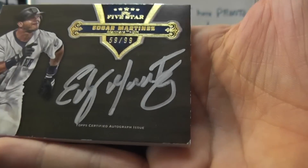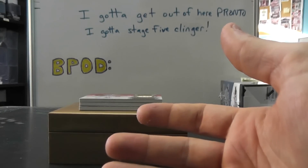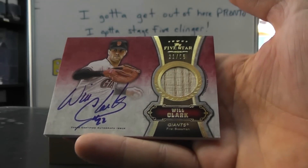By the way, just to let you know, I think most people know that they do have slight chipping on some of those. I don't want you to think I was damaging your cards. Will Clark, 21 of 55, bat autograph.